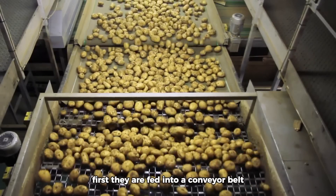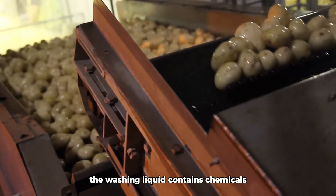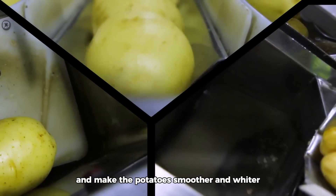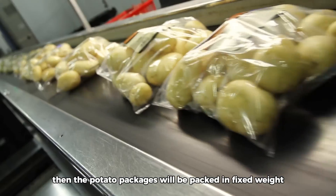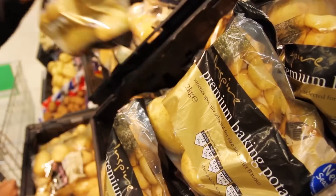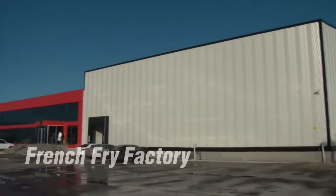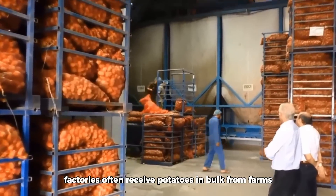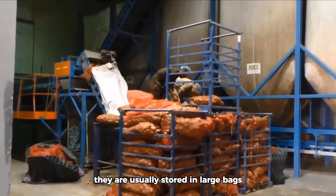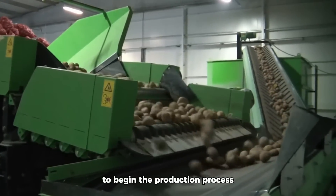At the factory, potatoes are first fed into a conveyor belt and taken to a washing tank. The washing liquid contains chemicals that help remove dirt and make the potatoes smoother and whiter. The potato packages are then packed at fixed weight. Finally, the bags of washed potatoes are transported to supermarkets for sale. Factories often receive potatoes in bulk from farms, stored in large bags, and then fed onto conveyor belts to begin the production process.